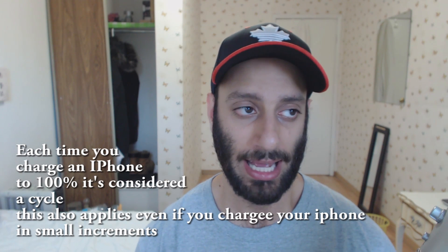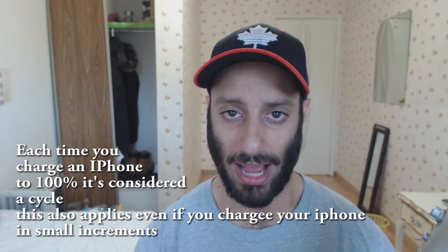You run the app and it tells you all the statistics, the runtime, and the cycles. Cycles tells you how many times you've put the phone through a charger. Take into consideration that an iPhone, or any lithium-ion battery, has around 300 to 500 cycles before it starts degrading.